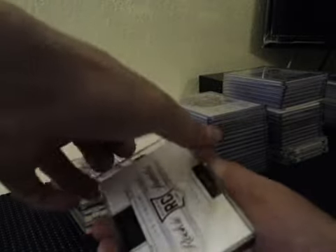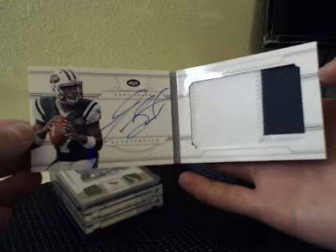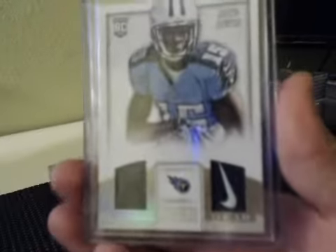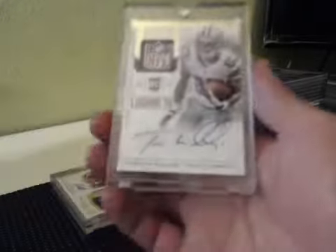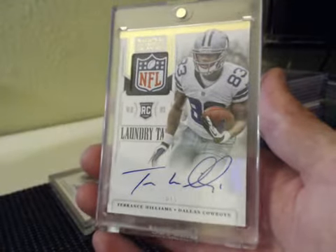We had one booklet, numbered 9 of 49 — a Geno Smith for the Jets. Jumbo, two-color, on-card. 9 of 49. Had a 1 of 1 Justin Hunter — 101 Laundry Tags with a Swoosh. Laundry Tag Auto, 5 of 5, NFL Shield — Terrence Williams. Second or third one of these for Terrence Williams.